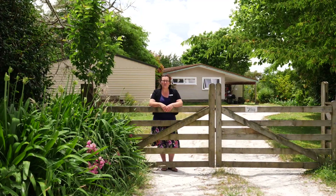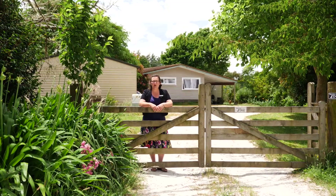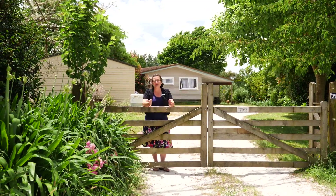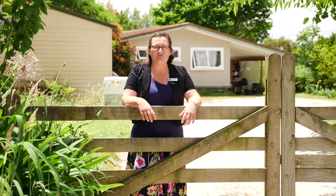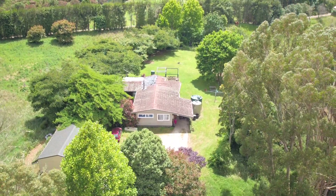Here we are again in beautiful Paingaroa, with all the convenience of close proximity to Papamoa and the Mount, while enjoying country living. Hi, I'm Louise Maloney from First National Te Puke, and it's being in places like 118 E Mangarengi Road that make what I do so enjoyable. Let's go and take a look.